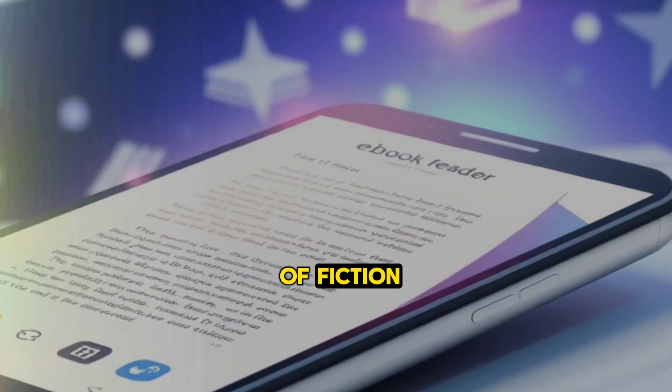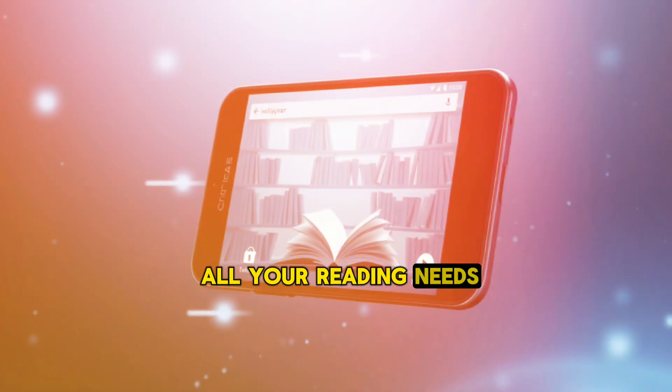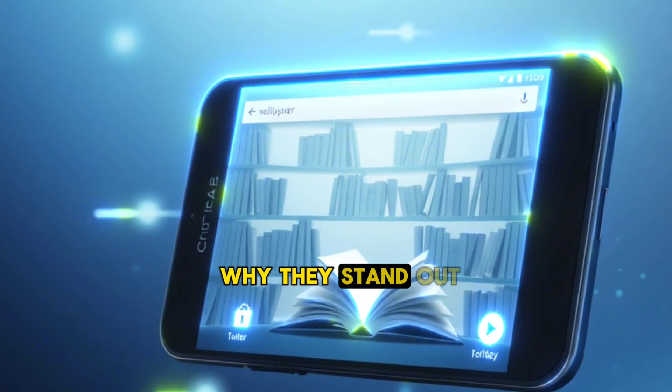Whether you're a fan of fiction, non-fiction, or academic texts, these apps cater to all your reading needs. In this video, we'll explore the best free e-book reader apps for Android, highlighting their features and why they stand out.